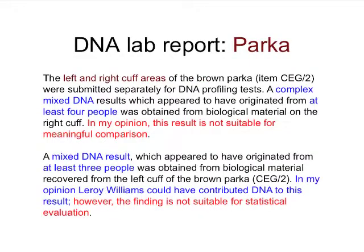Similarly, with the parka, the lab reported that the left and right cuff areas of the brown parka showed complex mixed DNA results originating from at least four people, which in the author's opinion was not suitable for a meaningful comparison. They go on to say about another area: a mixed DNA result from the parka appeared to originate from at least three people, and in their opinion Leroy Williams could have contributed DNA to this result. However, as shown in red, the finding is not suitable for statistical evaluation.